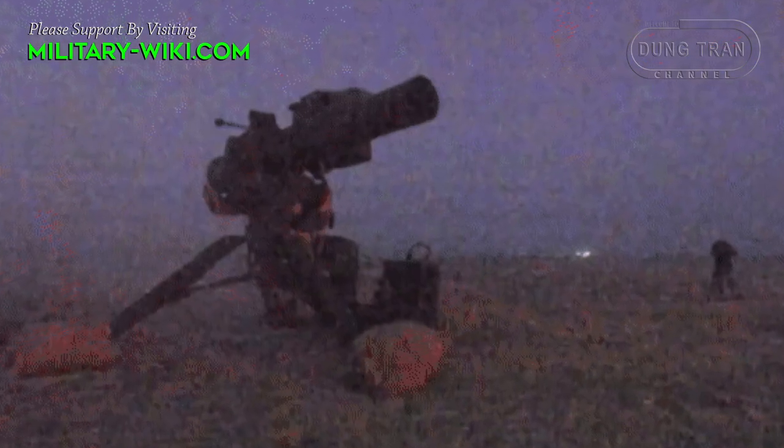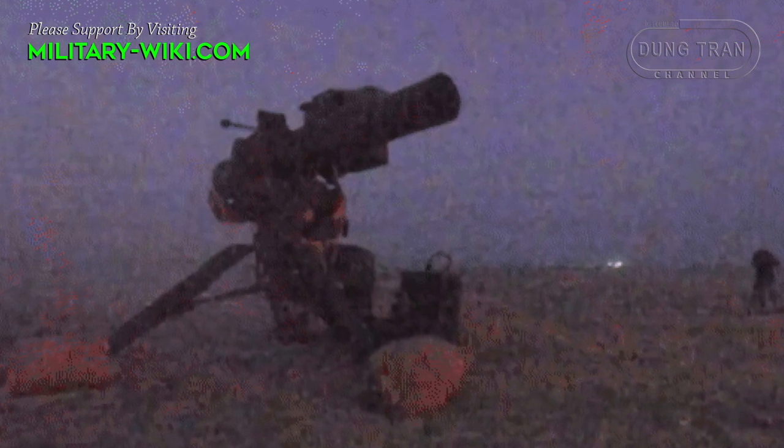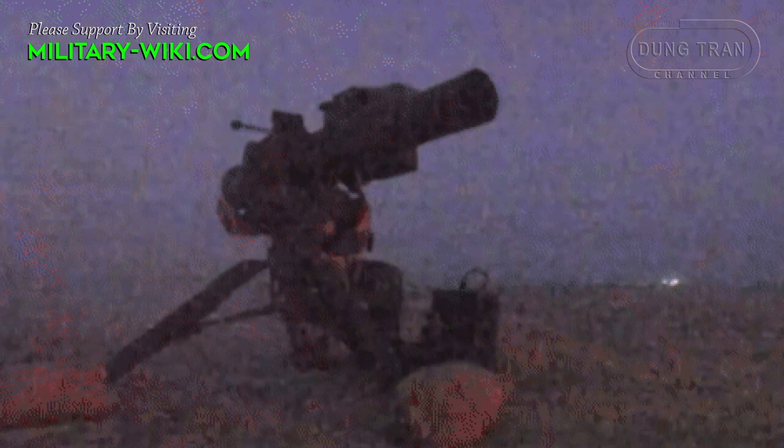Despite being an aging generation of anti-tank systems, the TOW missile remains popular in modern warfare and has proven to be one of the most effective anti-tank systems in the world.